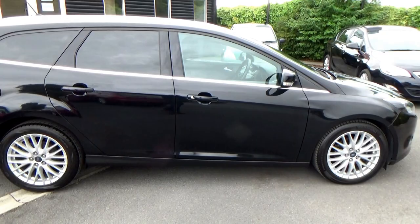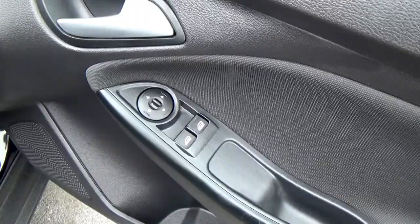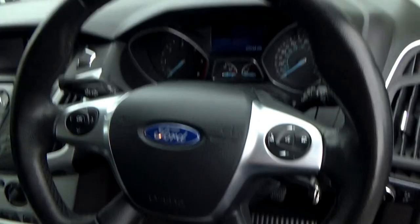On opening the door you'll see front electric windows and electric mirrors. If we look into the car you'll see the footwell is in as-new condition, as are the seats.